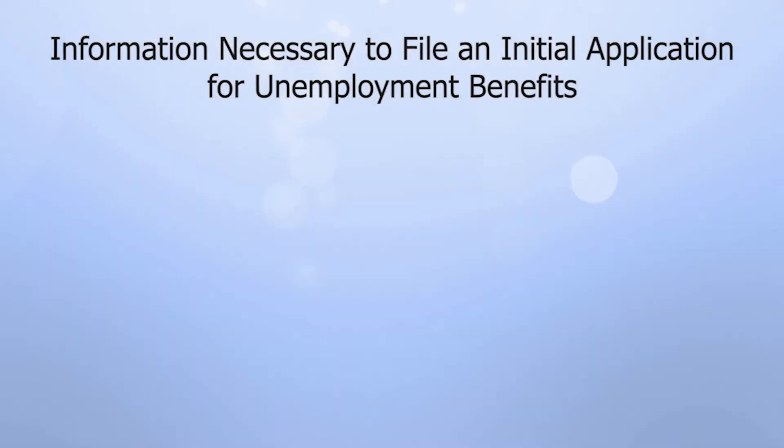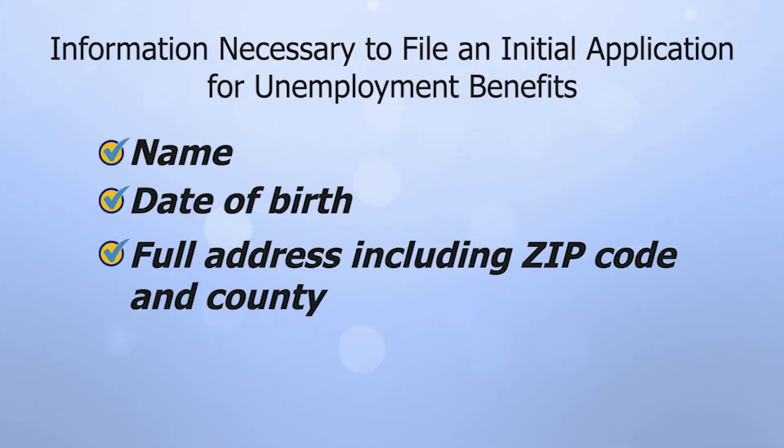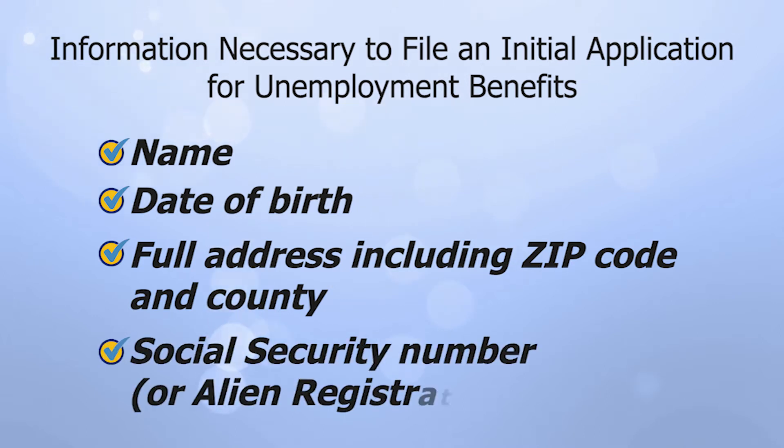Aside from the obvious information like your correct name, your date of birth, your full address including the zip code and county, and your social security number, you will also need all of the following.